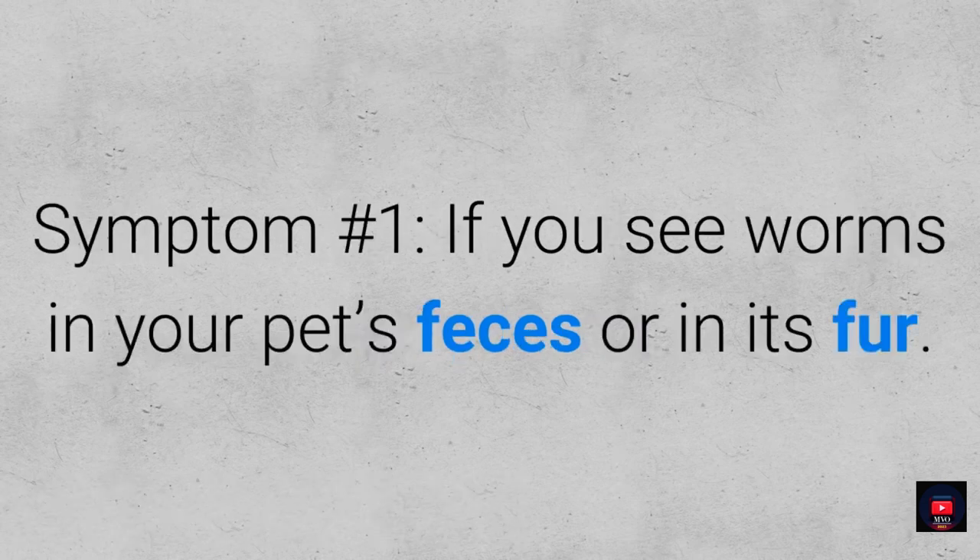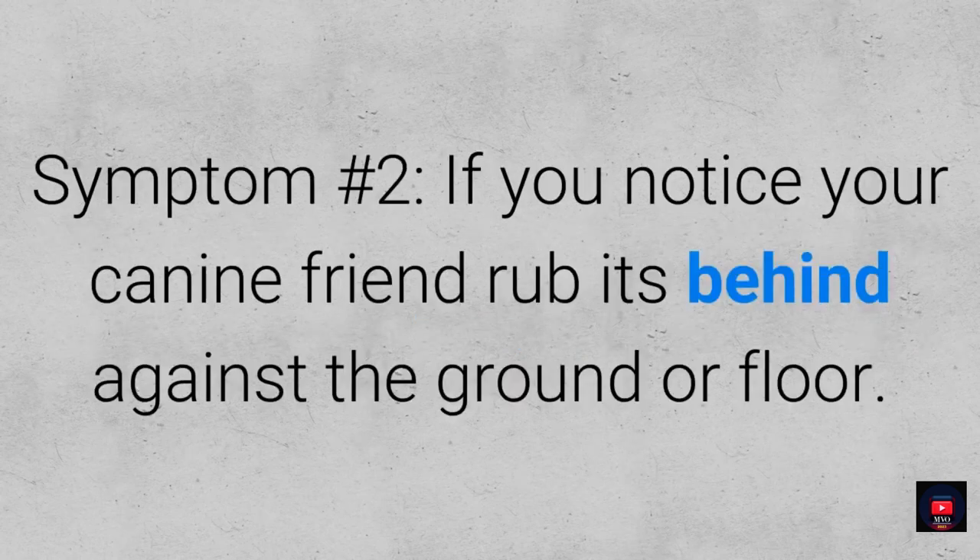Symptom number one: if you see worms in your pet's feces or in its fur. Symptom number two: if you notice your canine friend rub its behind against the ground or floor.